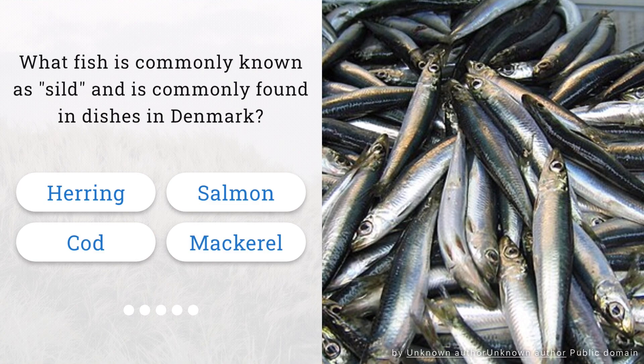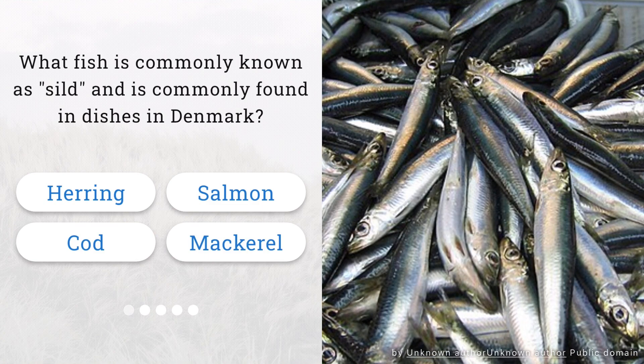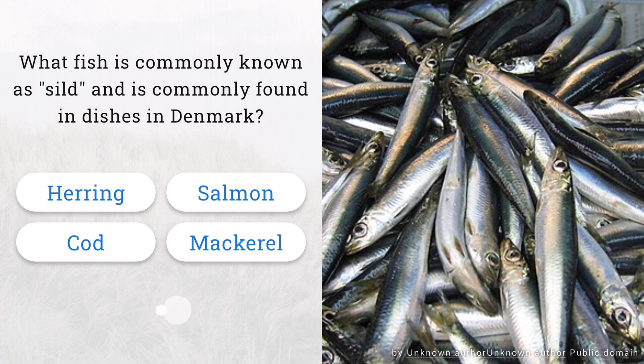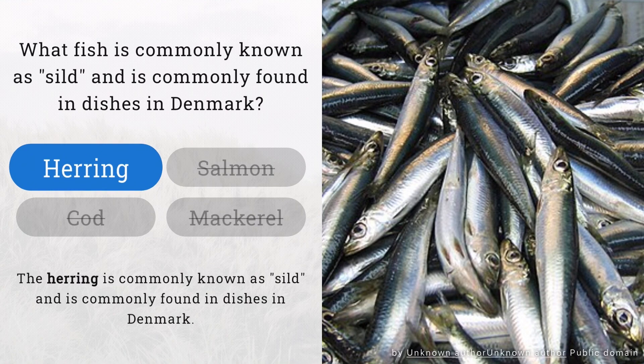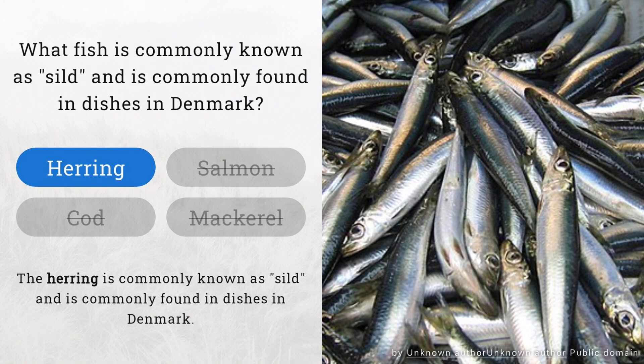What fish is commonly known as silled and is commonly found in dishes in Denmark? You're on fire. The fish commonly known as silled in Denmark is herring.